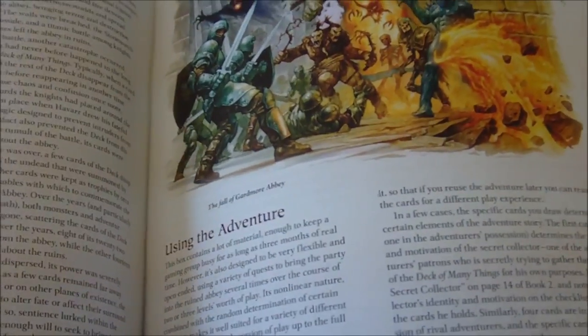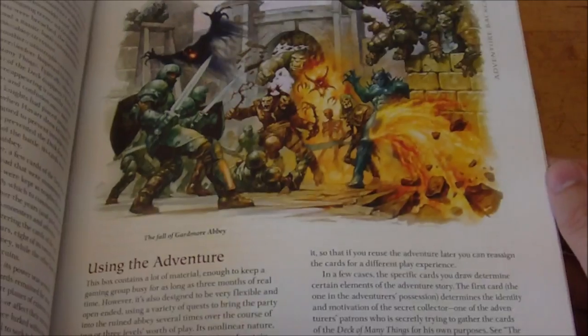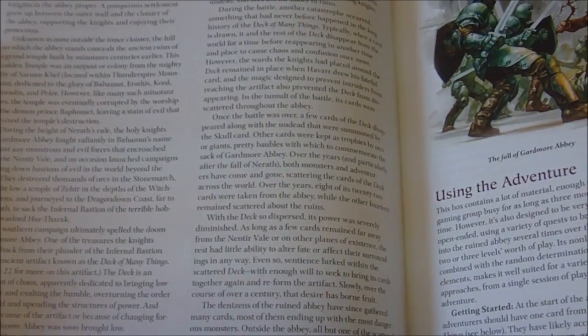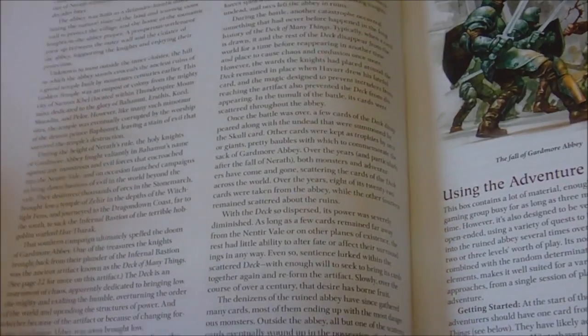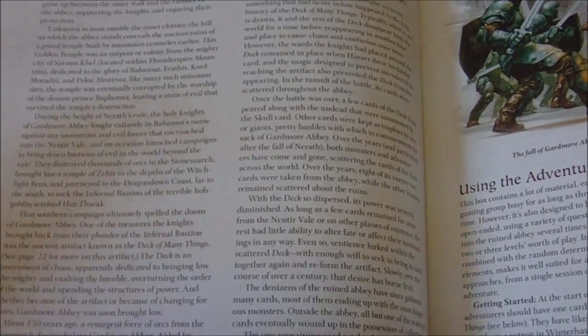The background of the adventure begins about 150 years prior to the current campaign year. It revolves around Gardmore Abbey, a stronghold maintained by a group of knights dedicated to the god Bahamut — the dragon god. The order used Gardmore Abbey as a place to store evil artifacts and items of power that could potentially unbalance the scales as far as the forces of evil are concerned. Many artifacts considered unsafe to be out in the wild were taken to the abbey, which contained wards and spells that suppressed or negated a lot of the abilities of the contained items.